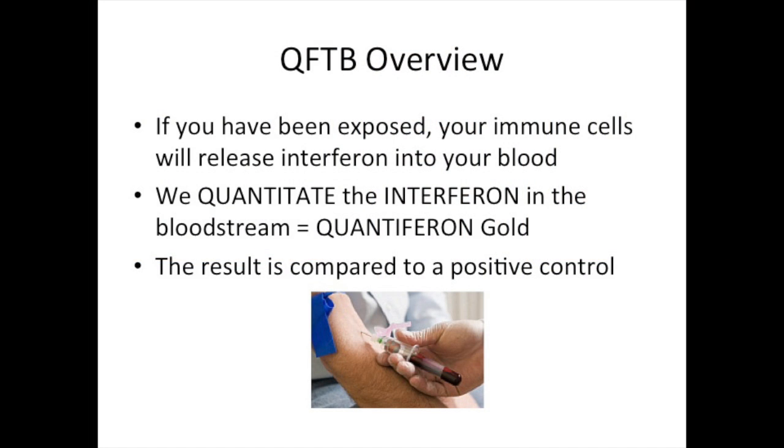Quantiferon TB is a test in which your blood is drawn into a tube and then exposed to tuberculosis antigens in the lab. If the immune cells in your blood have been previously activated to defend against TB, they will make and secrete an immune signal called interferon into the blood. This Quantiferon test quantitates the interferon released into the blood in patients who've been exposed to TB, and this is then compared to your own interferon response to a standard immune stimulus that everyone should react to, also known as a positive control.